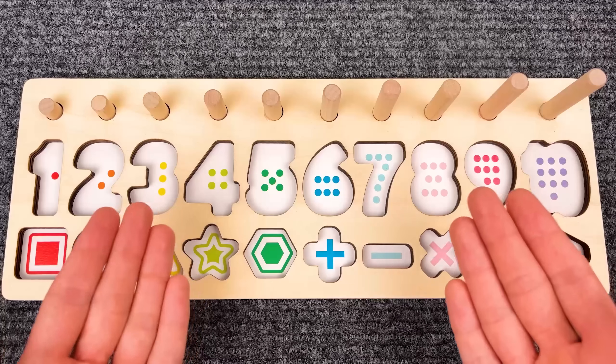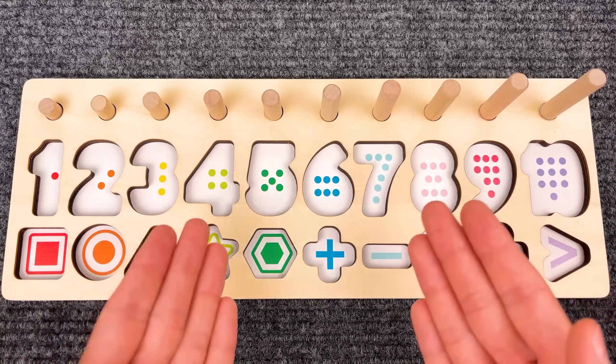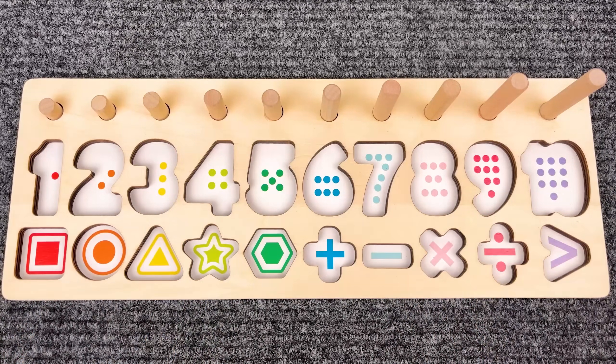Hello friend! Let's find the missing numbers and shapes and put them back to the board.